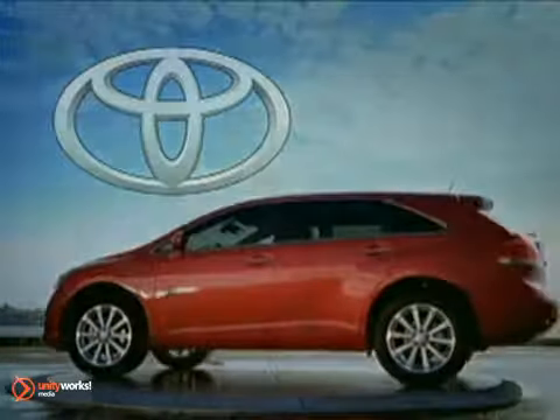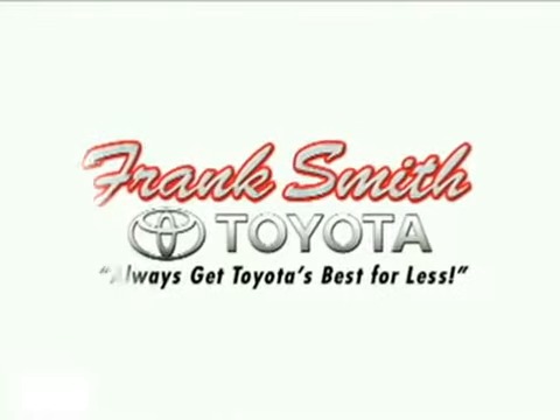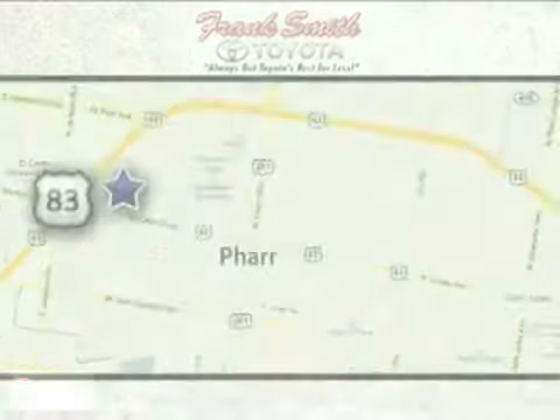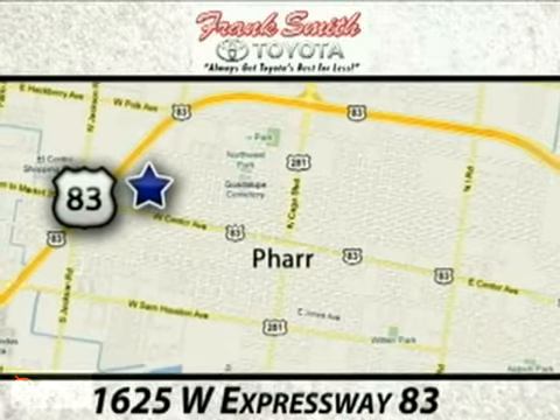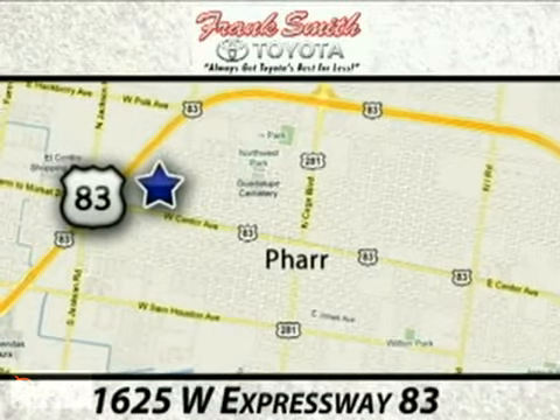Innovative, versatile, powerful. Call, click, or stop in to Frank Smith Toyota today. We are conveniently located at 1625 West Expressway 83 in far Texas, just seconds away from Mick Allen 625 West.